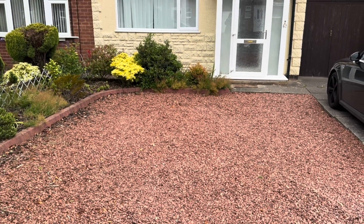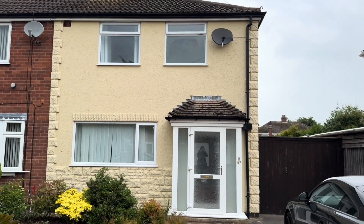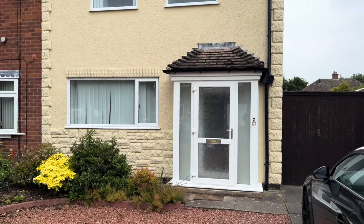Hi guys, Charlotte here at Tranquility Homes. Today we're at Newstead Avenue in Burbage to have a look inside this three-bedroom semi-detached property that we have for rent. Let's go and take a look inside.